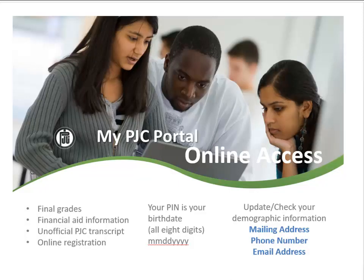Students can view important information online, like final grades and degree audit information, by accessing their MyPJC portal on the PJC website. Students can obtain instructions on how to navigate the portal by contacting their student success coach.